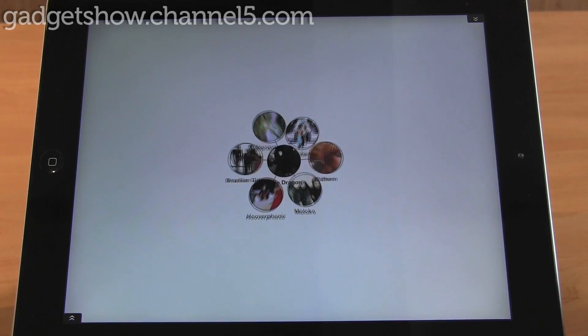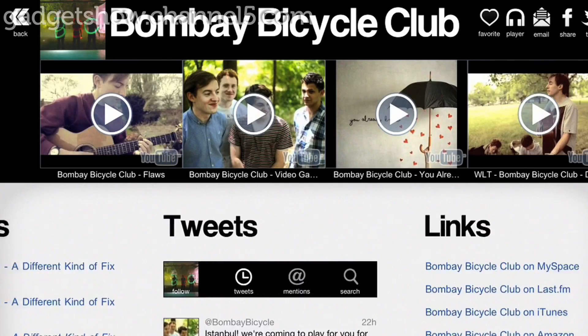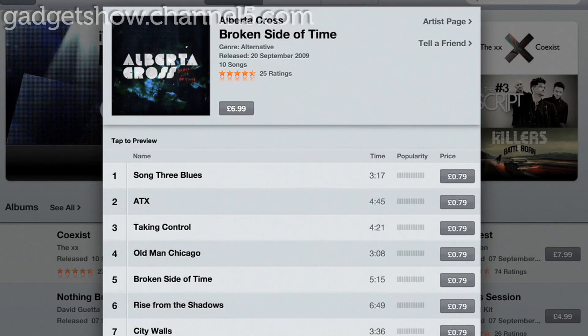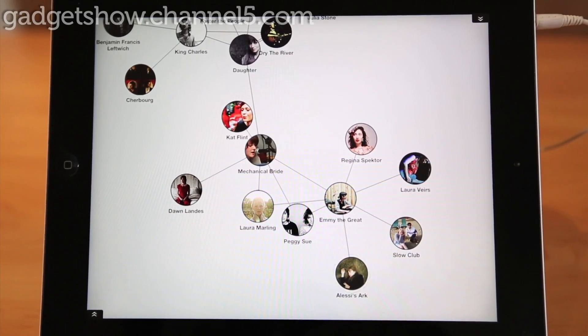By entering in your current most listened to band, you can read bios, reviews and tweets by and about related artists. You can even share them with your friends and buy the songs and albums for yourself. It's a fantastic tool to find more and more music that will be right up your alley.